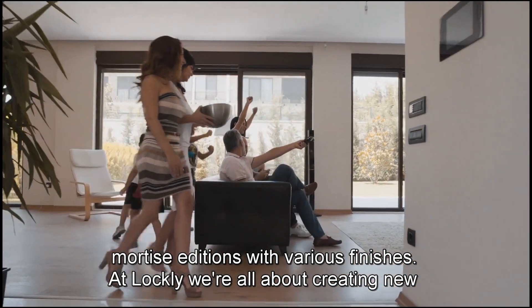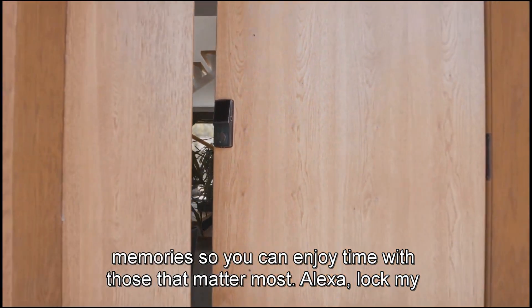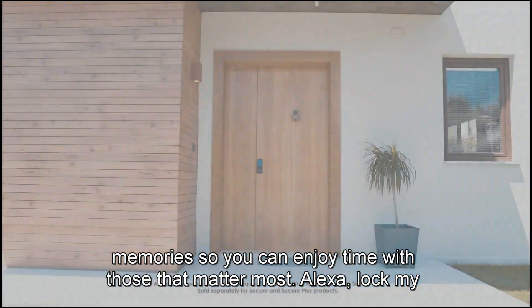At Lockly, we're all about creating new memories so you can enjoy time with those that matter most. Alexa, lock my front door.